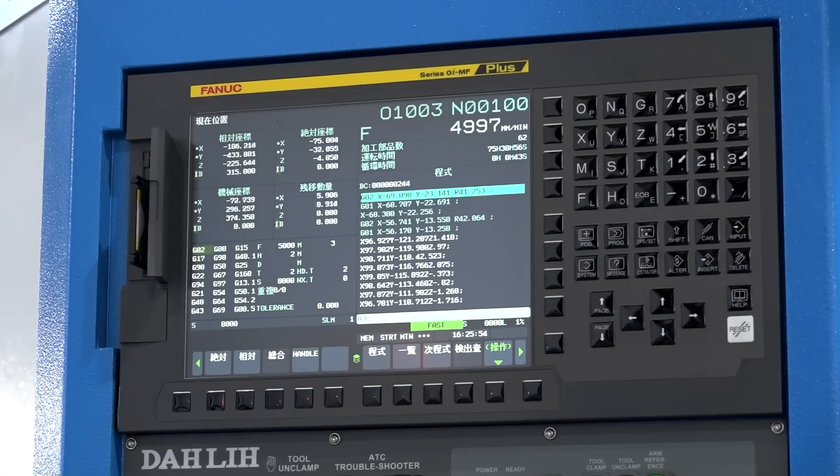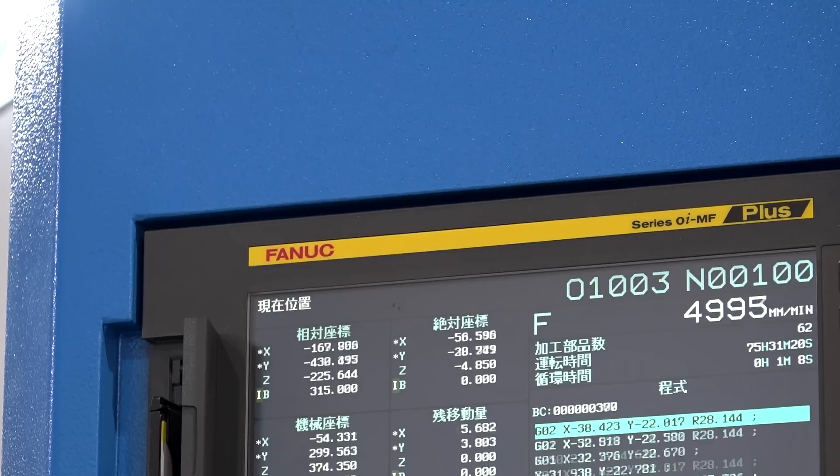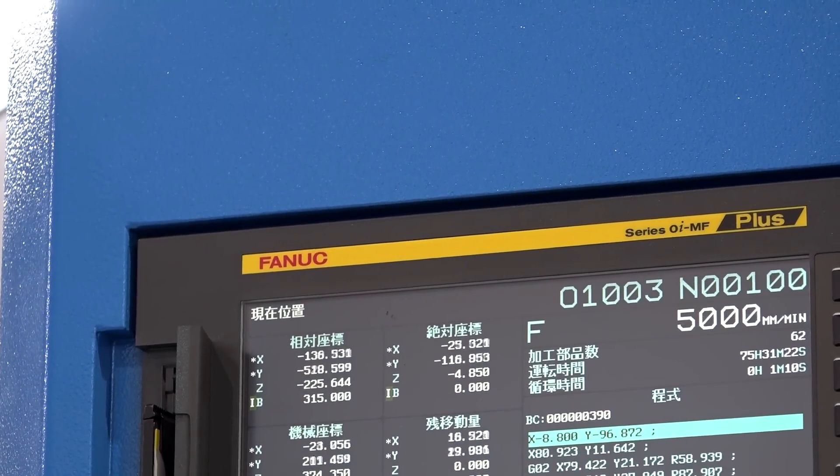We've also got the FANUC OIMF plus, so we've got a good standard of block lookahead — it's a 400 block lookahead, which again helps with the quality and fine finishing of the part.